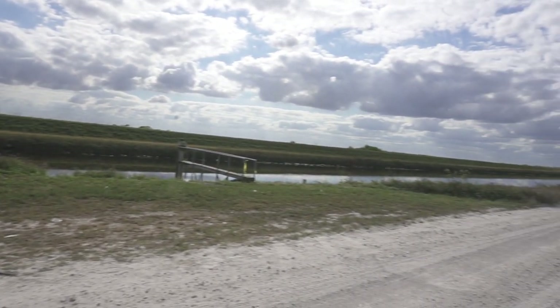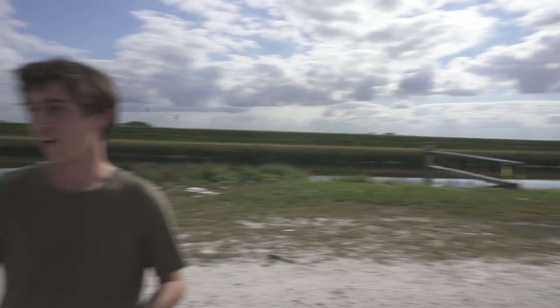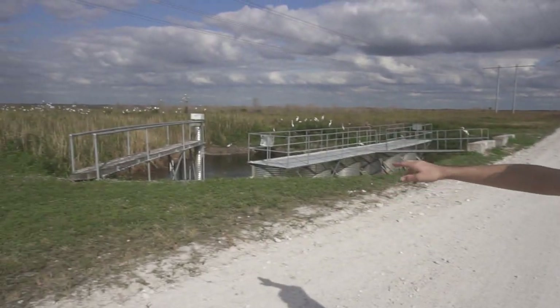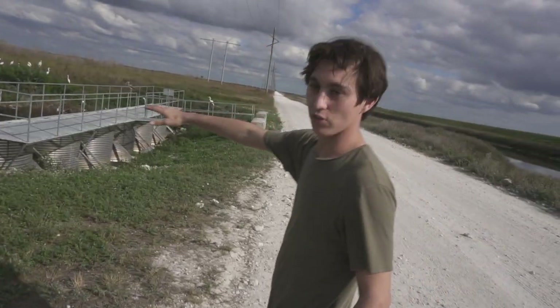It took over an hour to get out here and honestly this place has all different types of fish. They got little minnows. I brought the cast net, I brought the fish traps, we got the small net so you can scoop up all these minnows right over there. We're gonna try to film the whole video.